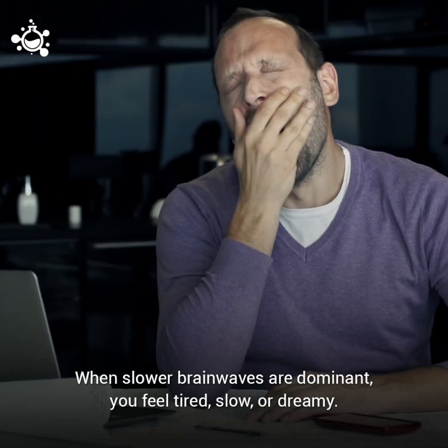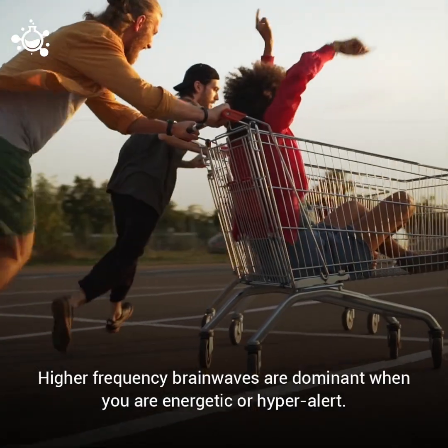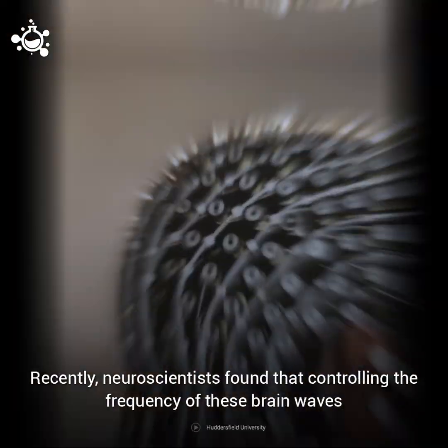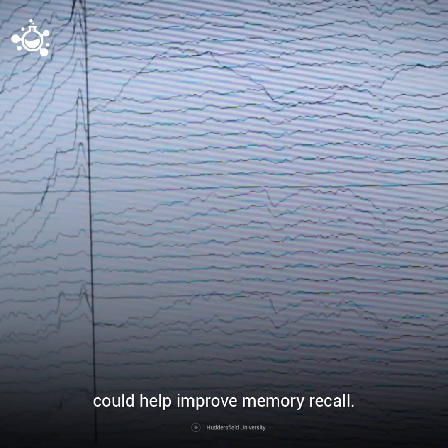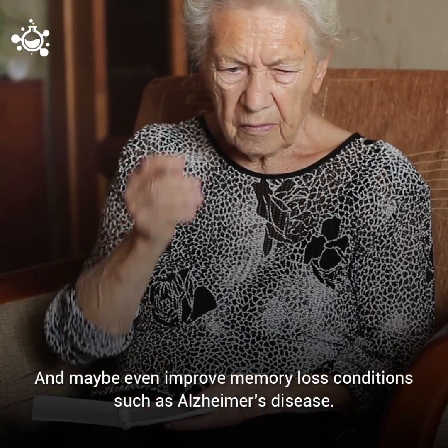When slower brain waves are dominant, you feel tired, slow, or dreamy. Higher frequency brain waves are dominant when you are energetic or hyperalert. Recently, neuroscientists found that controlling the frequency of these brain waves could help improve memory recall, and maybe even improve memory loss conditions such as Alzheimer's disease.